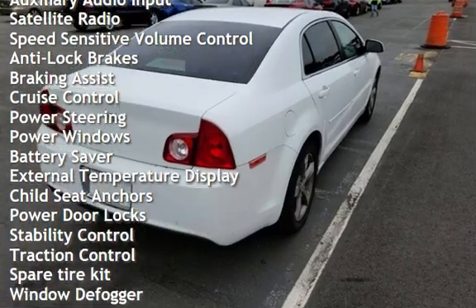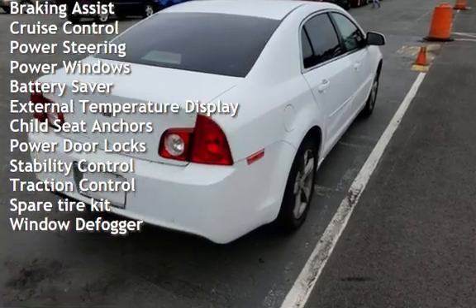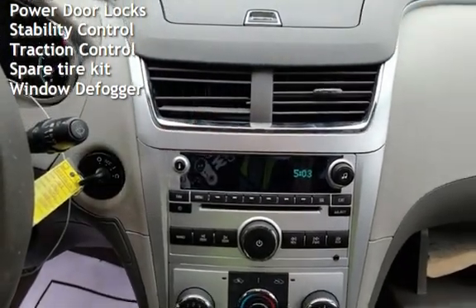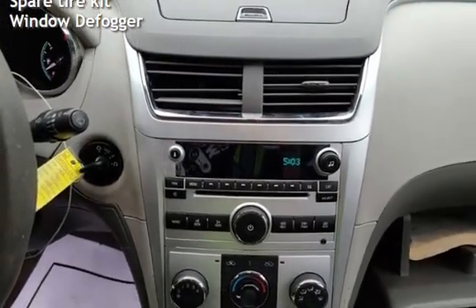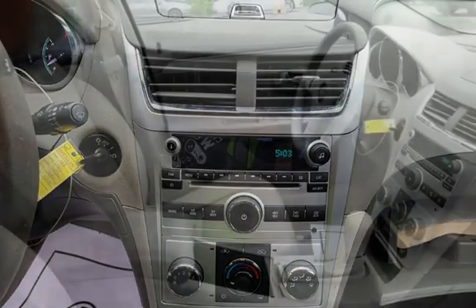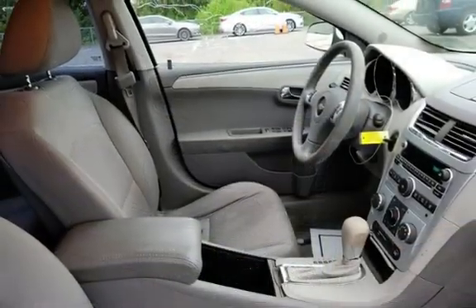Additional features include anti-lock brakes, braking assist, cruise control, power steering, power windows, battery saver, external temperature display, child seat anchors, power door locks, stability control, traction control, spare tire wire kit, and window defogger.